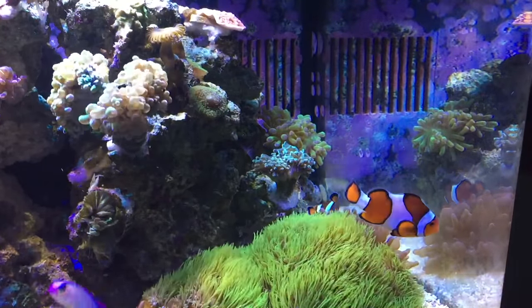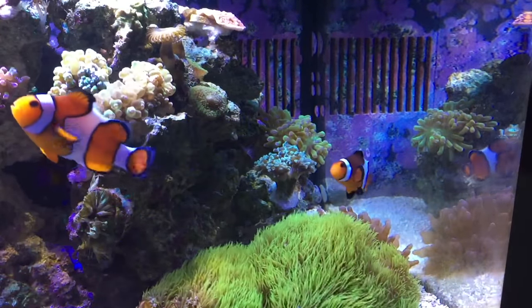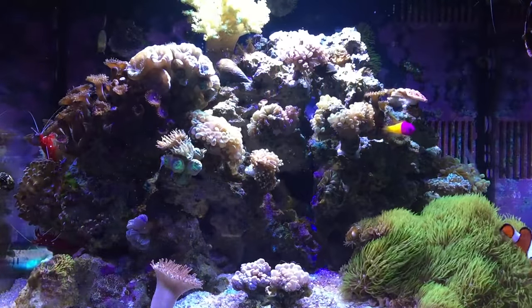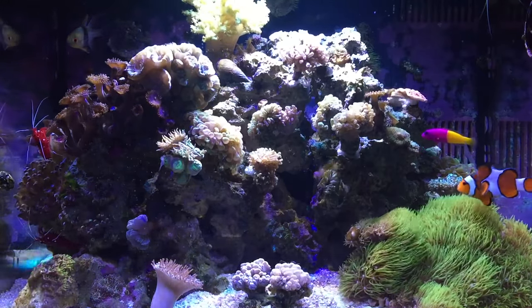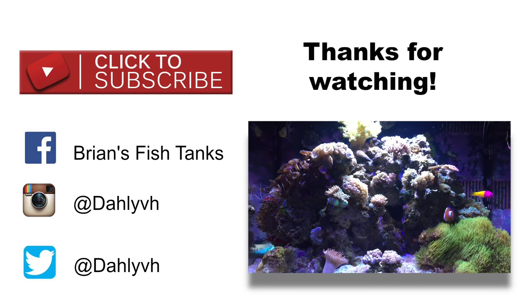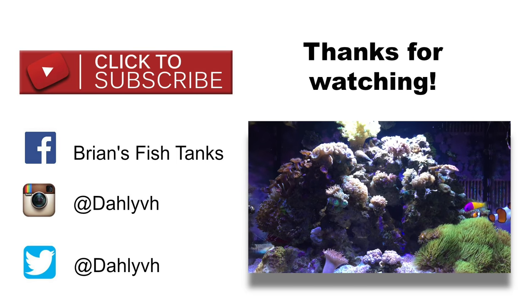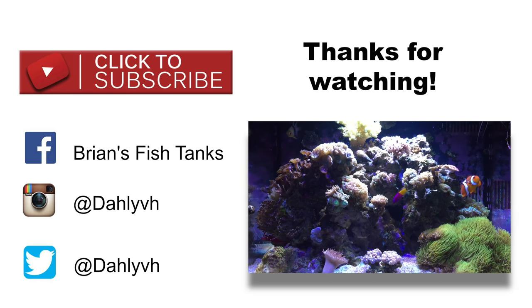I'm gonna try to do a better job of bringing you guys more updates on this tank, but I've just been busy and that's how it goes. I want to thank everybody who's been subscribing to my channel. If you're new, please subscribe - I try to do regular updates on all my fish tanks. I've got freshwater tanks as well, fish and shrimp and all sorts of different types of species and different types of tanks. Make sure you check me out on Facebook, Instagram, and Twitter as well. Thanks for watching.